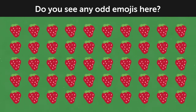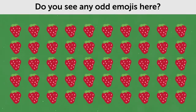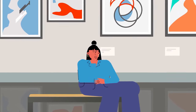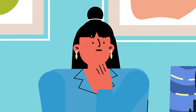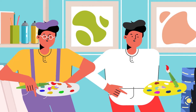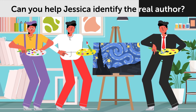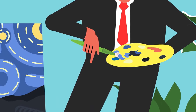Do you see any odd emojis in this picture? This one over there. Jessica was a famous art dealer — many painters dreamed of working with her. One day she entered an art class and noticed a stunning landscape and asked who painted it. Three artists each claimed to be the author. Can you help Jessica identify the real author? It's the guy over here — his palette contains exactly the colors we see in the painting.